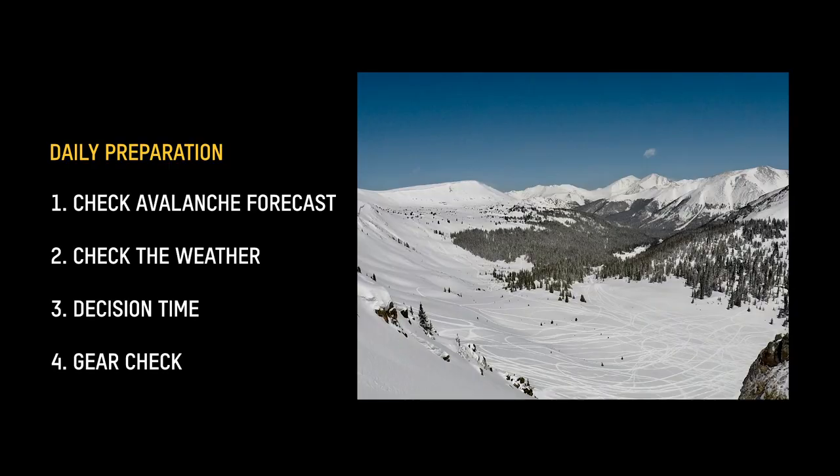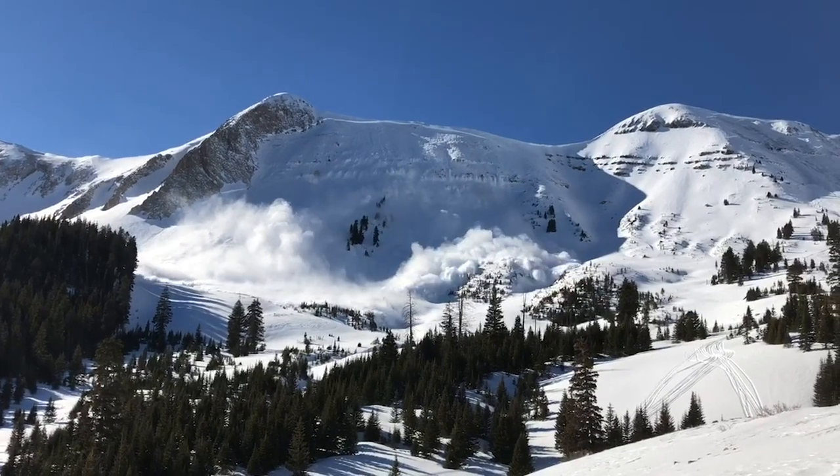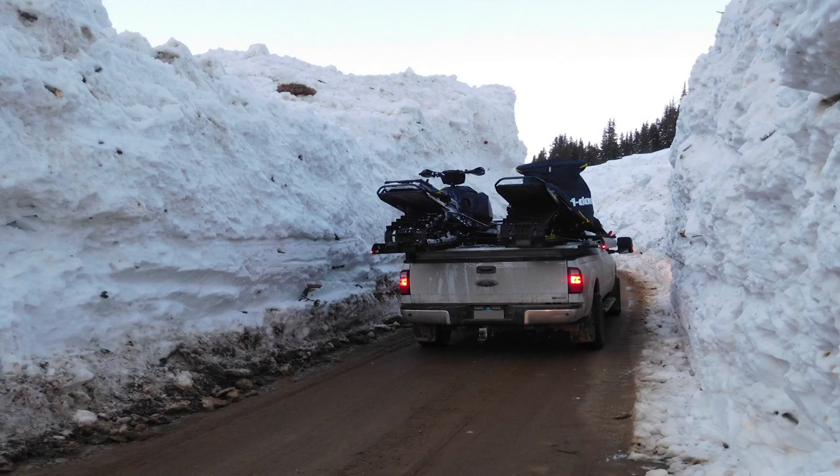Let's move into what you can do to prepare for riding in the mountains — four steps that we do every day. Don't just read the danger rating. Read into the forecast to get the important information. What are the avalanche problems and how are they managed? Moderate danger does not mean moderate-sized avalanches. It can mean large, destructive avalanches that are harder to trigger.